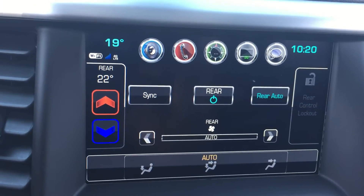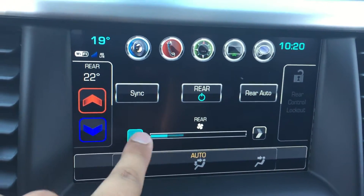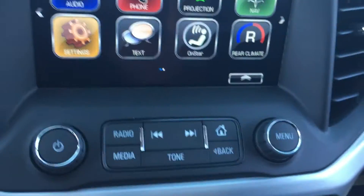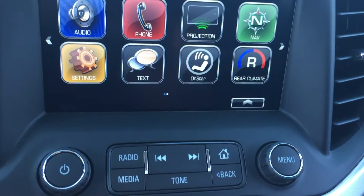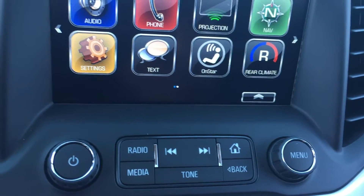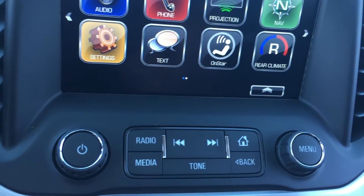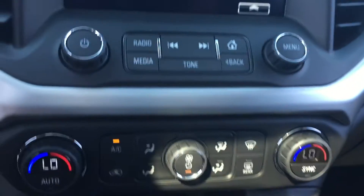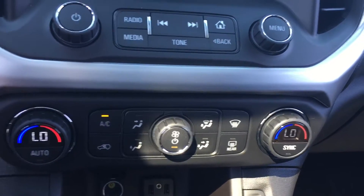There's also a rear climate button, so when you press that you have all the controls for the rear climate — you can change the different fan speeds, temperature, and all that. Just below that are the radio controls: volume on the left, changing stations on the right. The radio button will switch between AM, FM, and XM radios, and the media button will switch between any USB, auxiliary import, or Bluetooth devices connected.